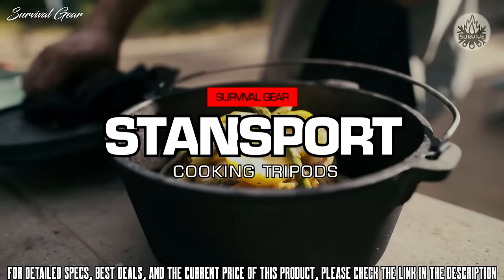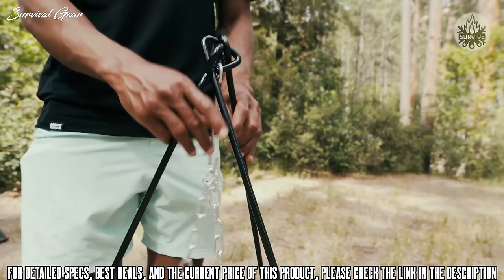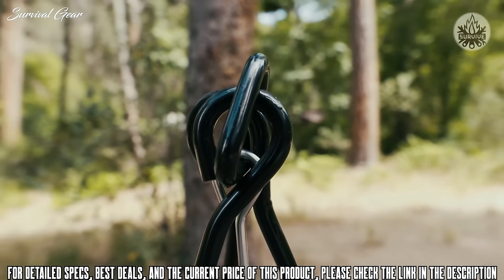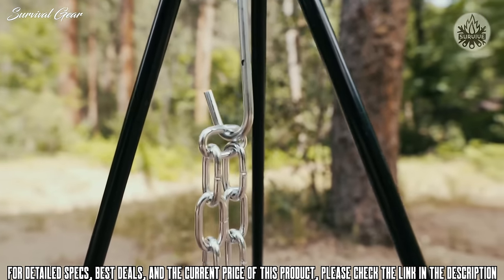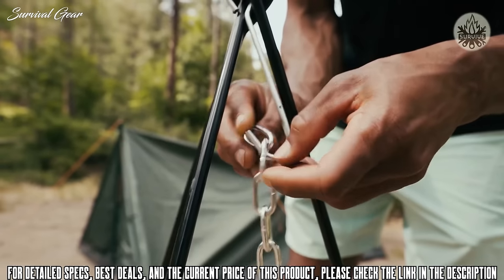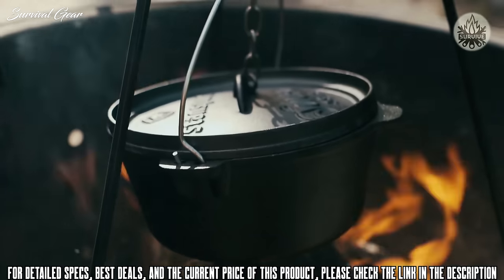Make cooking easy for the whole campsite with our cooking tripods. Our heavy-duty steel cooking tripod is designed around a sturdy steel construction. Three stable legs keep it secured in place, and an adjustable s-hook chain can be raised or lowered for optimum cooking temperatures. The s-hook is for suspending dutch ovens, coffee pots, and more over a campfire.